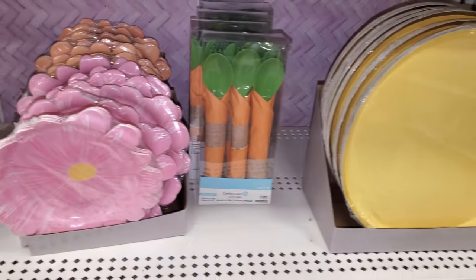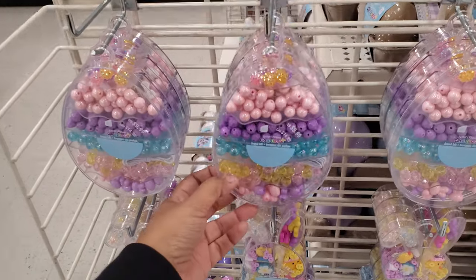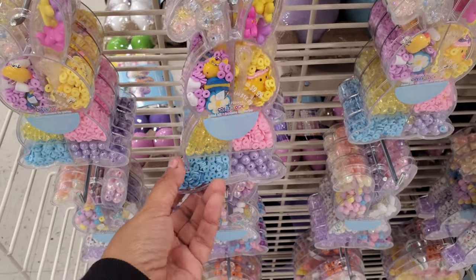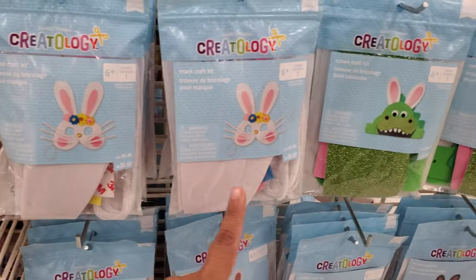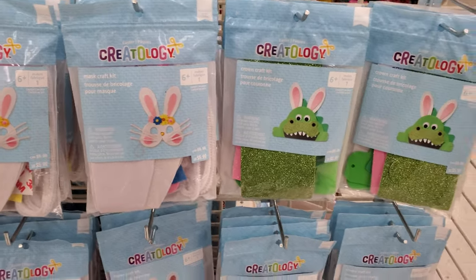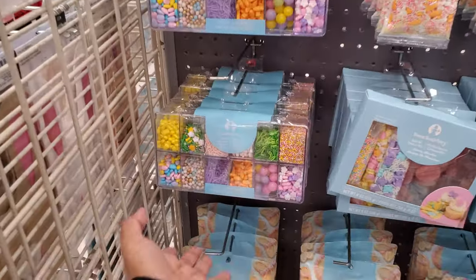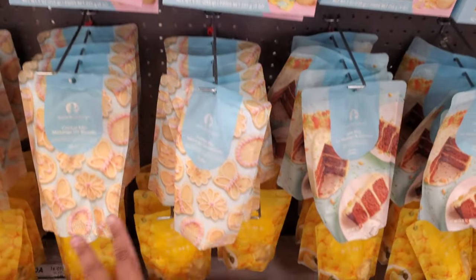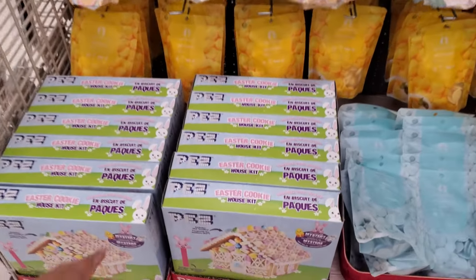They have utensils too. They have beads and these are $10 — look at the little chicks in it! There are bunnies, and these are masks. Everything here looks like it's for cupcakes. Here's a little tackle box with gummies, sprinkles, sugar cookie mix, and a pet cookie house.